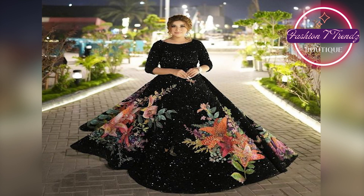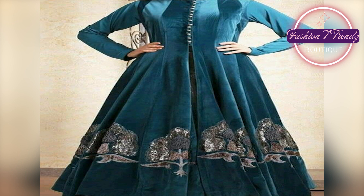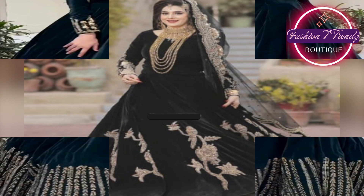Please share your thoughts with us in the comment section. If you have any suggestions, please tell us — we will be waiting for your comments. I hope you will like this video and you will get a lot of new things about velvet long frock design.